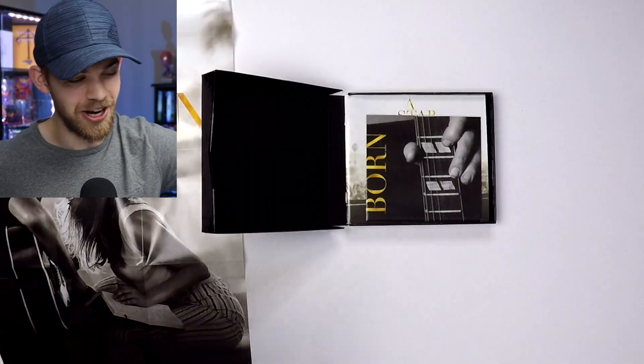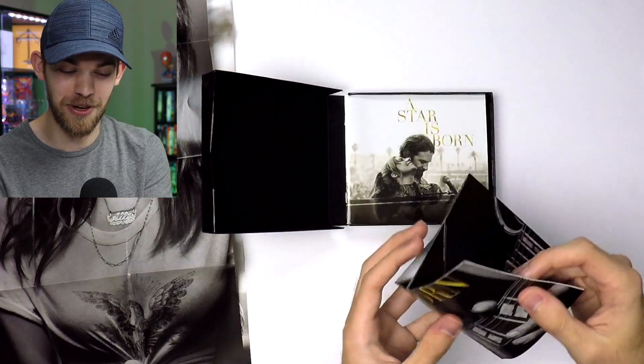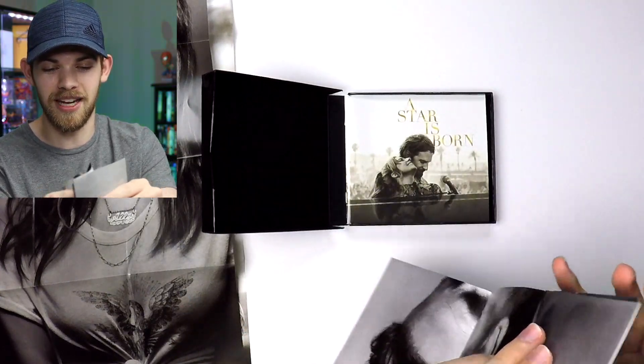We got the Lady Gaga poster as well. I always love that black and white photo of her, and Bradley Cooper's got a great one too. So check that out — two posters in this box set so far. Oh my god, the one I was just talking about is actually in here as well, so three posters! I totally forgot about this, but yeah, this is the cover art of the movie that I like the most. Look at that — he just looks so badass.